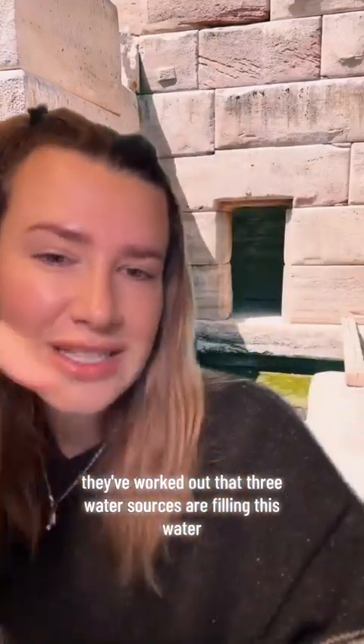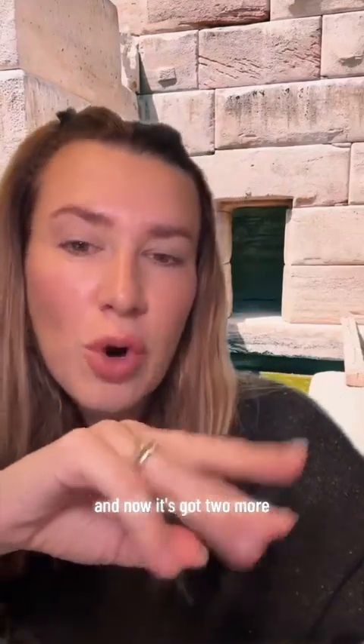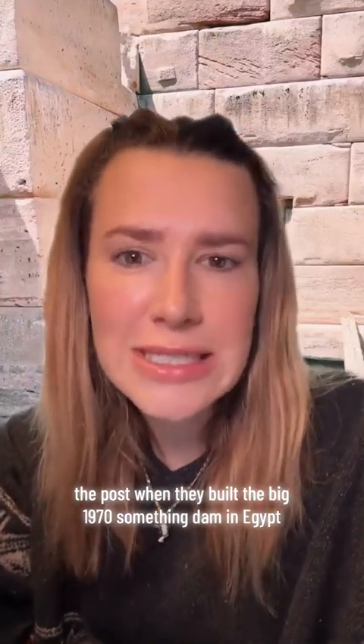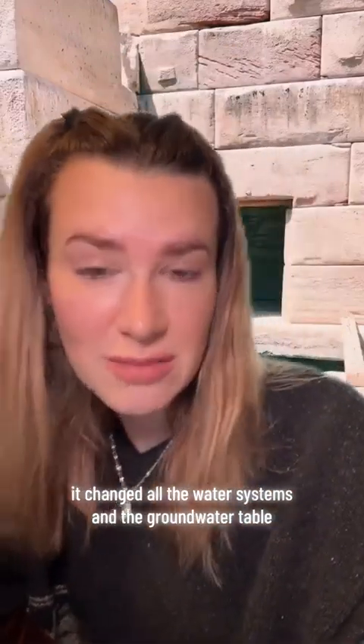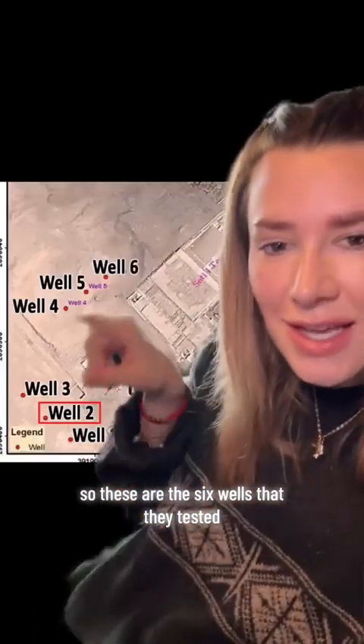It's actually three, according to this 2022 paper where they tested all the surrounding waters. They've worked out that three water sources are filling this water — whether or not originally it was just the aquifer and now it's got two more is unclear. It's also old Nile water from nearly seven miles away, and a bit of new Nile water from after they built the big 1970s dam in Egypt, which changed all the water systems and the groundwater table.